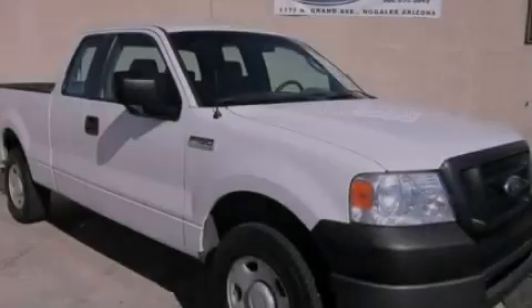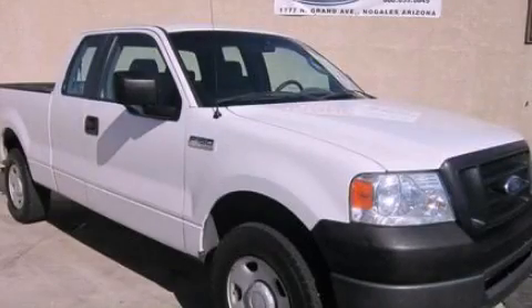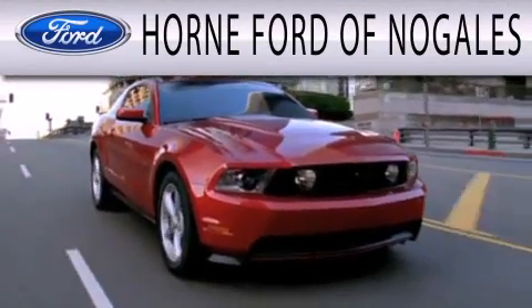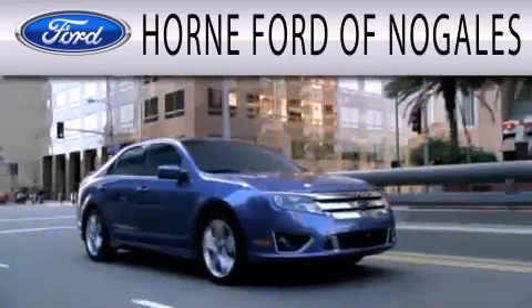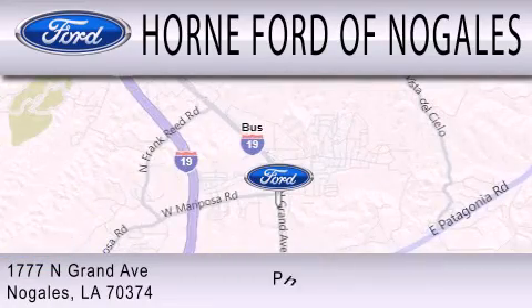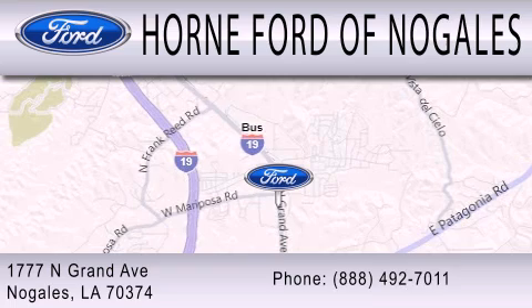Call now to find out how you can own this breathtaking vehicle. Horn Ford of Nogales is dedicated to doing everything possible to ensure that the experience you have selecting your next vehicle is as pleasant as possible. We are located at 1777 North Grand Avenue in Nogales.